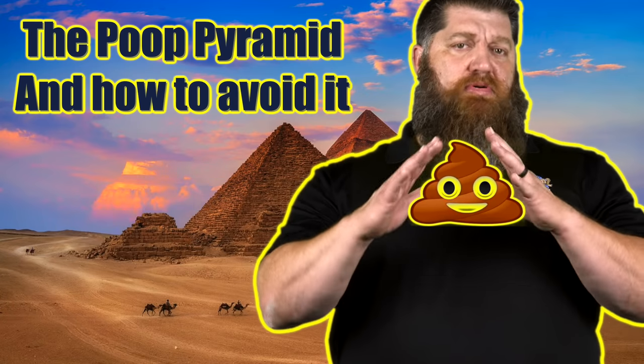Since last week we were talking about the poop pyramid — if you haven't seen that video, go over there and check it out. When our poop begins to pile up, we talked about the problems that we have with having a poop pyramid, and that's when our poop turns into a pyramid.